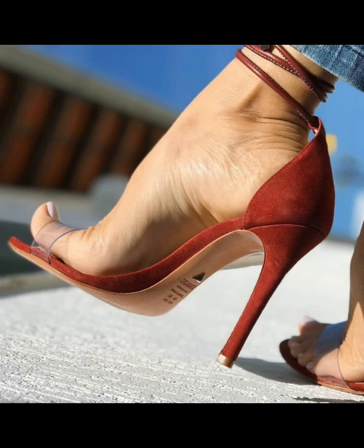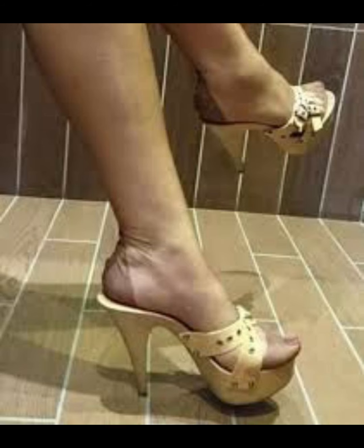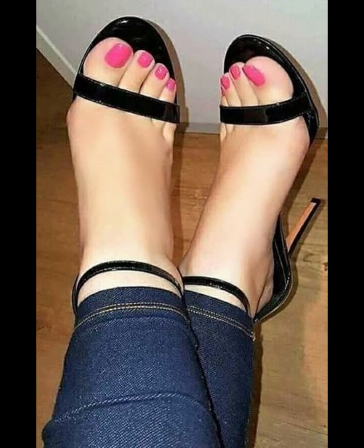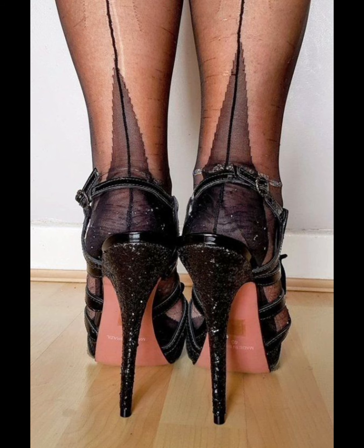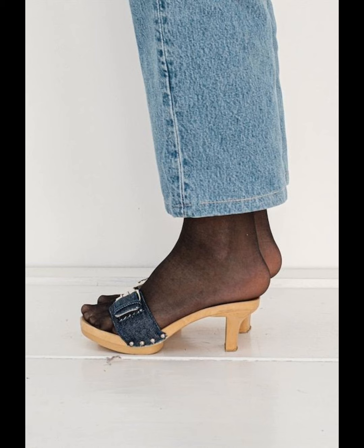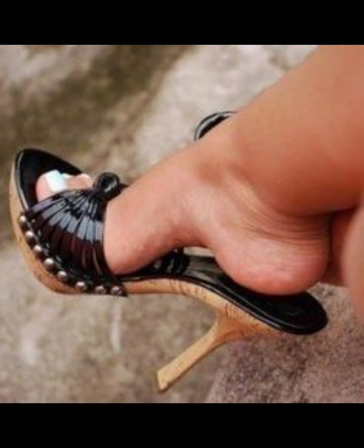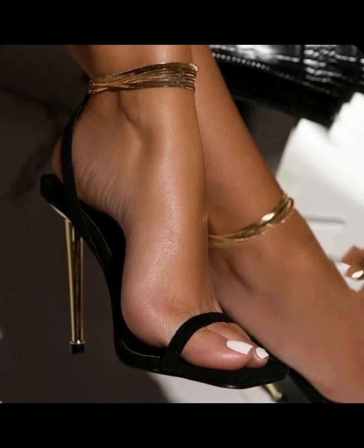High heels pumps are a staple in women's fashion, renowned for their sleek design, comfort and versatility, and typically range in height from 2 to 5 inches. These shoes feature a close toe and a slender heel, creating a streamlined silhouette that elongates the leg and adds a touch of sophistication to any outfit. Made from a variety of materials including luxurious leather, satin, and metallic finishes, high heels pumps can be dressed up or down to suit any occasion.